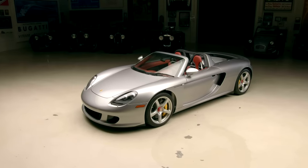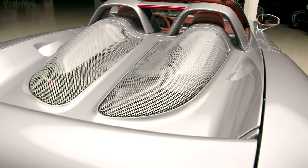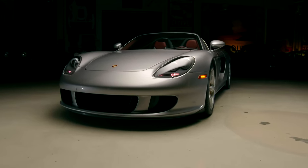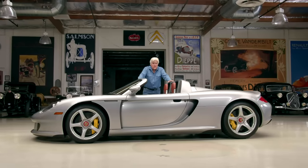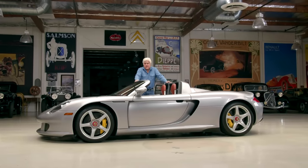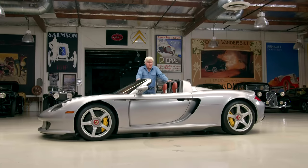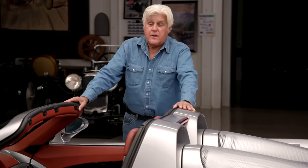This has become a legendary car. When they came out, they were about $440,000, and then around 2010, 2012, 2013, they dropped into the $200,000 range, and now they're back being million-dollar cars — for the first time. V10, 5.7 liter, 603 horsepower. In today's market 600 horsepower doesn't sound like a whole lot, but this thing only weighs 3,000 pounds, and it is the greatest sounding engine of just about any car.